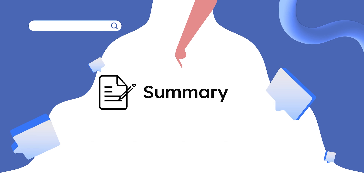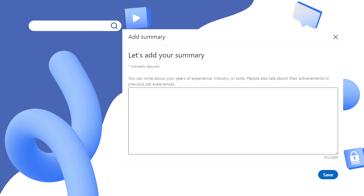The next important point is Summary. Summary is where you write about your years of experience, about the industries you've worked in, skills — be it soft skills or hard skills you have attained over a period of time — and achievements. People also mention their contact information for people who might want to connect after reading your summary.